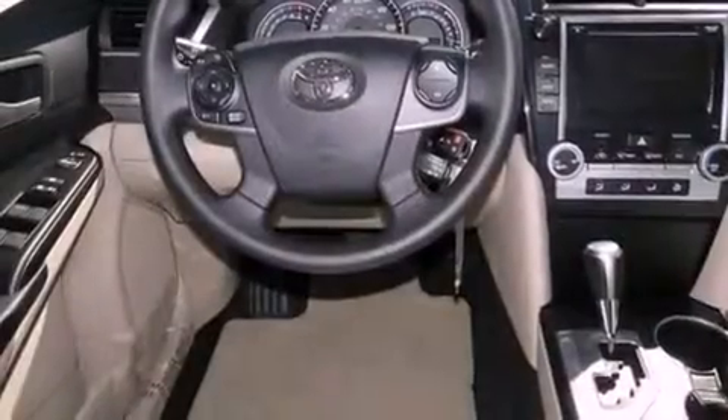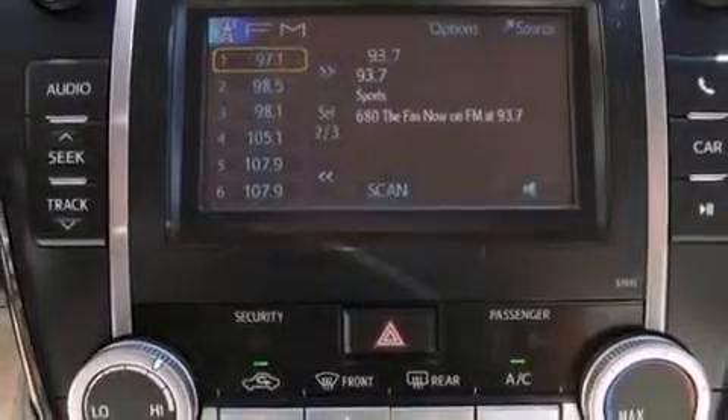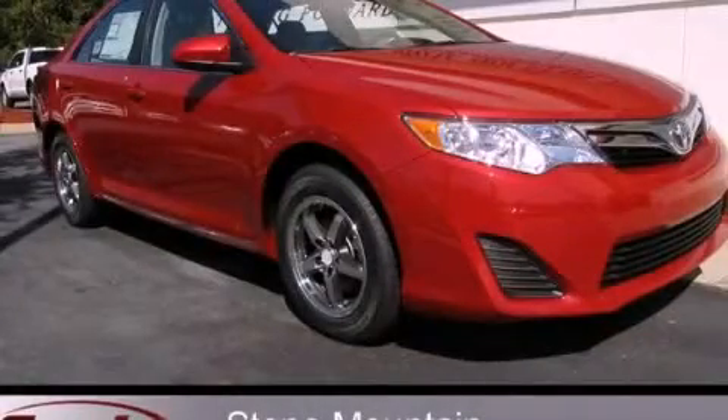With an EPA estimated rating of 35 miles per gallon on the highway, this vehicle is clearly a fuel efficient choice. This vehicle won't last long at this price. Call and arrange a test drive now.